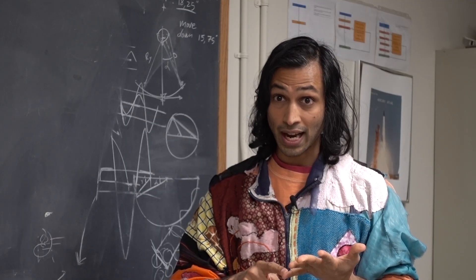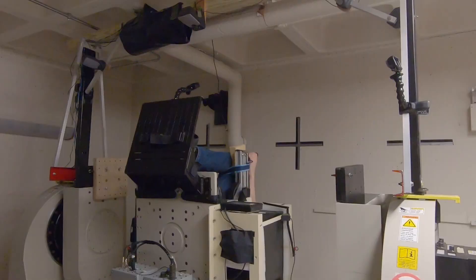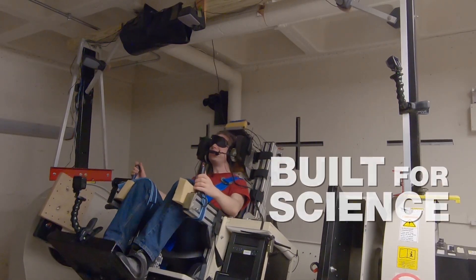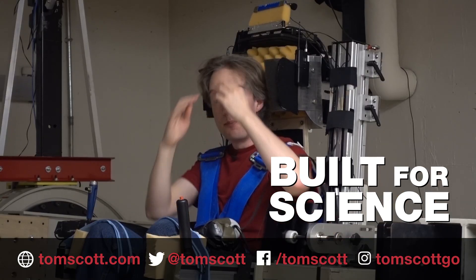I look at learning. I look at how do you create effective training programs. And I also look at whether we can develop technological countermeasures that can help people in that condition. Thank you to all the team at the Spatial Orientation Laboratory at Brandeis University. Pull down the description for more about them and their work.